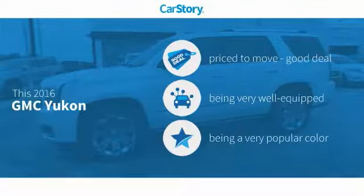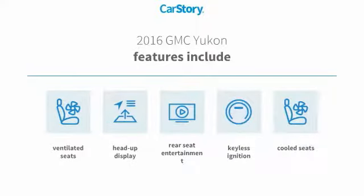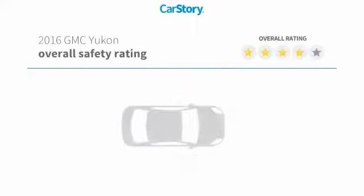CarStory research indicates this vehicle as being priced below the average market price, loaded with features. Features also include keyless ignition, heads-up display, cooled seats, and ventilated seats, with these ratings.